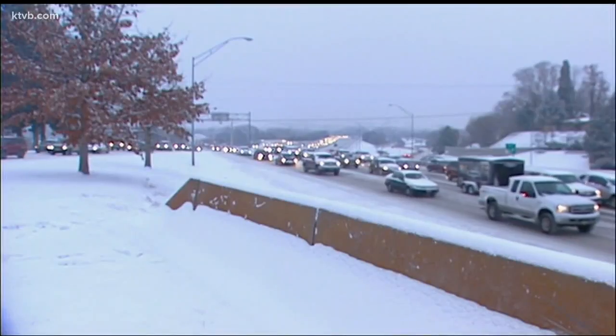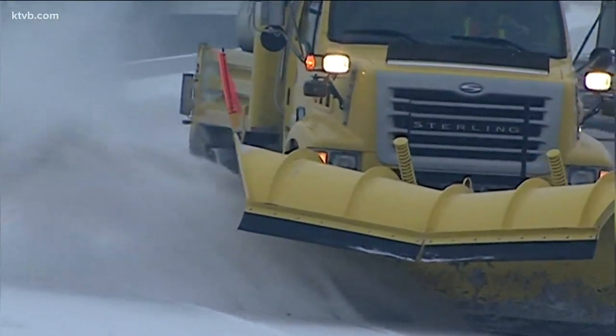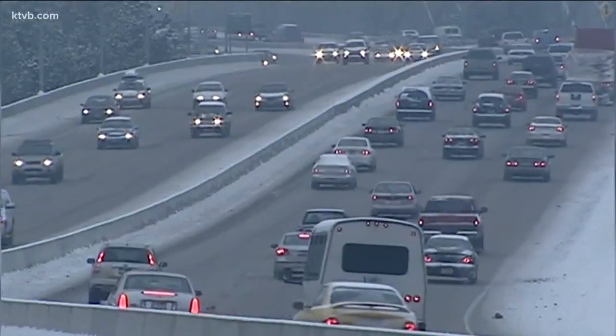I don't know if you would think about passing a snow plow on the right, but if you absolutely have to pass a snow plow, Dodd says it's best to just wait until the driver stops and then you can go around. He also added that it is a lot safer for drivers to just stay behind the snow plow during bad road conditions.